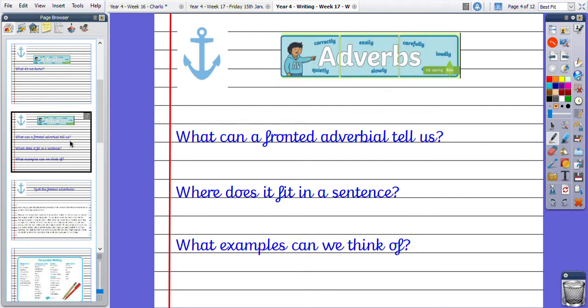Moving on then, we're going to specifically look at fronted adverbials today. So what can a fronted adverbial tell us? Where does it fit in a sentence? And what examples can we think of?